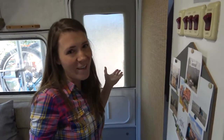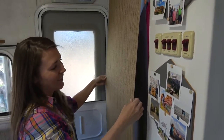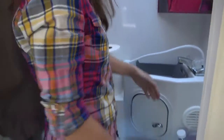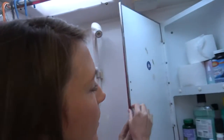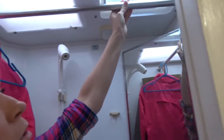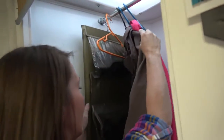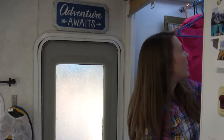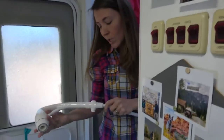If you're wondering where we use the bathroom and take a shower, this is it. In here we have our toilet, our shower, and a medicine cabinet where we keep extra toiletries. We hang our toiletry bags on this rod and also hang extra items like jackets. I keep my shoes in this little organizer, we have a trash can, and cleaning supplies in a little bucket. When we use the shower we just pull out everything we don't want to get wet.